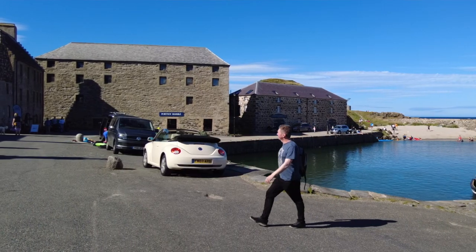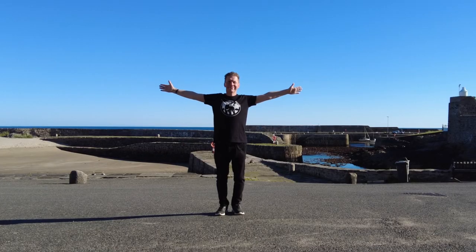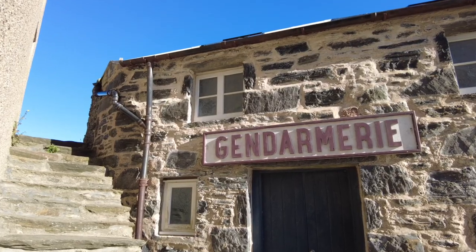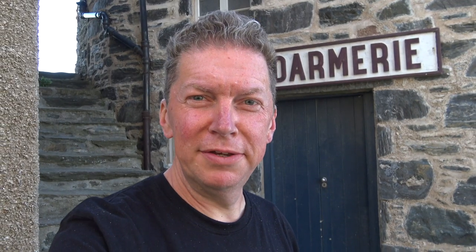The fact that Port Soi has a harbour that's barely changed in over 200 years has not gone unnoticed by filming location scouts. This little corner of Port Soi will forever be the French outpost of Miquelon off the coast of Newfoundland. We had Peaky Blinders, and we've also had Whisky Galore, which has been amazing too.